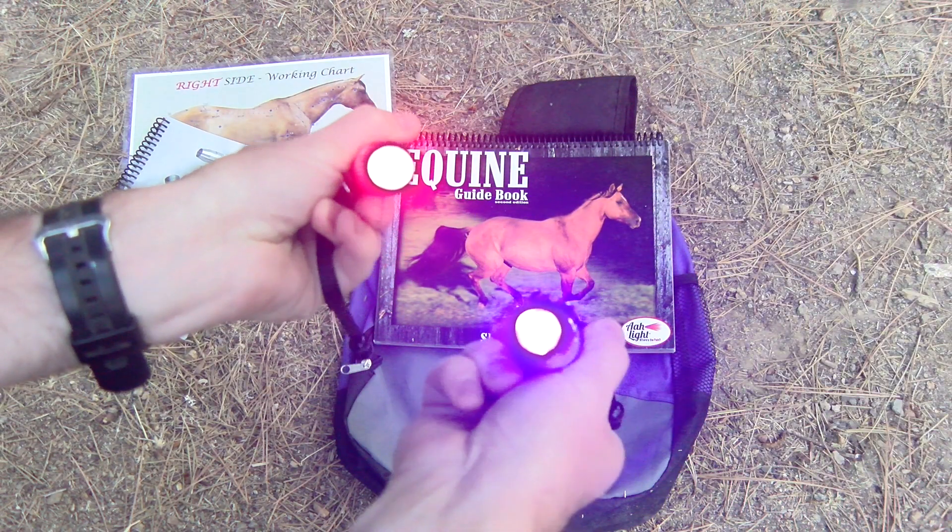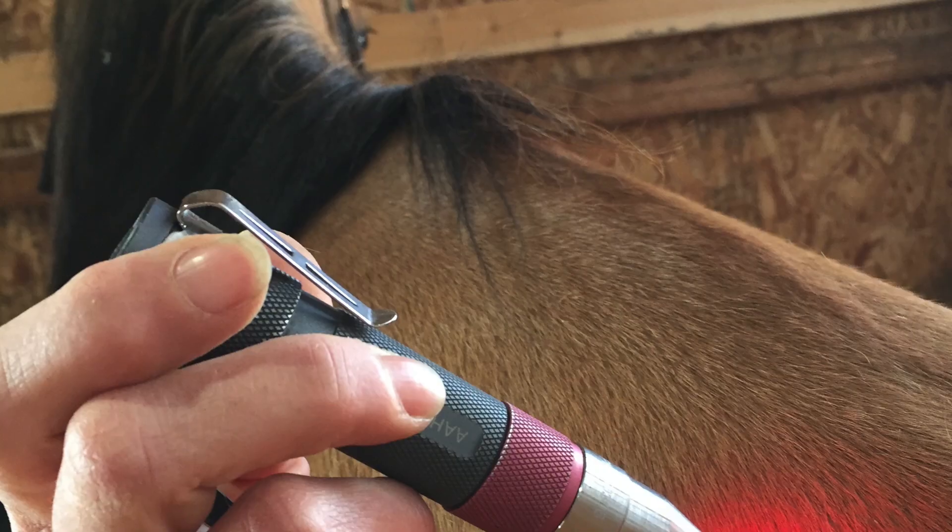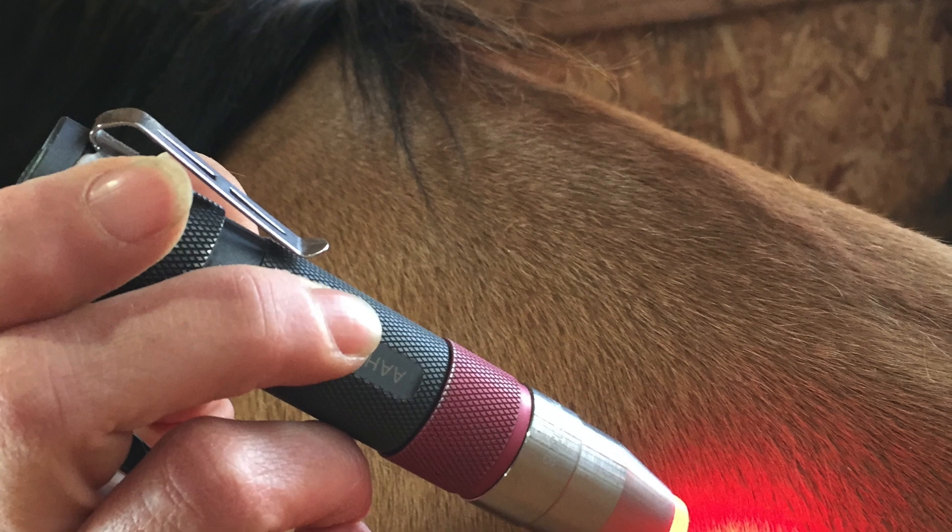Adding the lights into my relationships with the horses has allowed me to communicate with them in a completely different way — them communicating back to me in a way that I understand. They relate to this light. You start working on them, and when you move back they start shifting back because you haven't finished what they need you to finish. The lights allow you a whole other way to interact with your horse and help them.